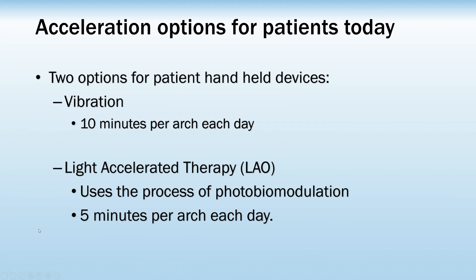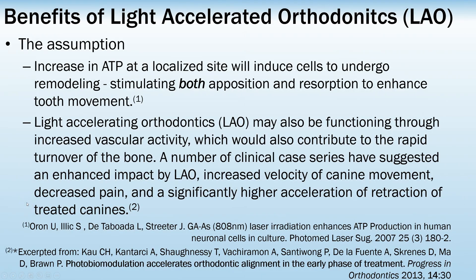For orthodontic patients today, looking at non-invasive acceleration, we have two options: vibration, or light, which is termed light therapy or photobiomodulation. The advantage of light is that it stimulates the cells literally at the cellular level — the mitochondria — and it can increase their metabolism by a factor of two. The important point is it stimulates both apposition and resorption, where we know from some studies with vibration that apposition is stimulated, but the effect on resorption is unclear.